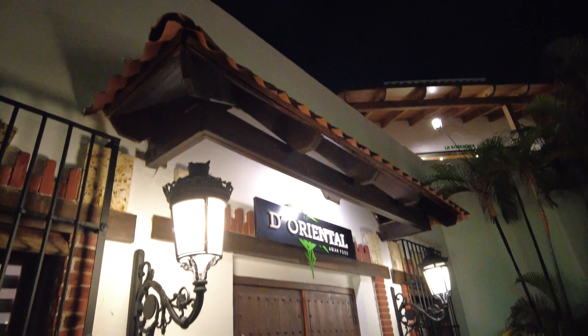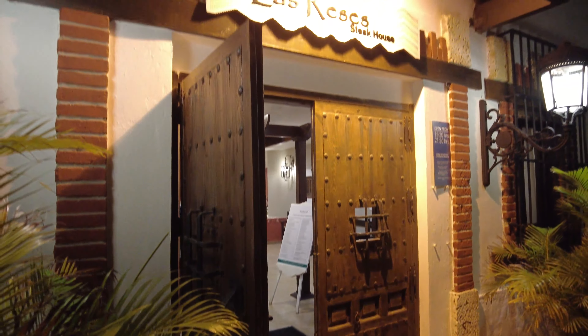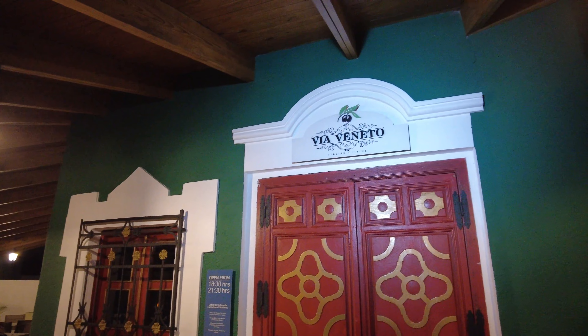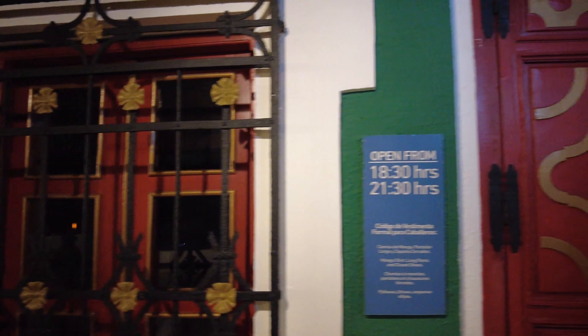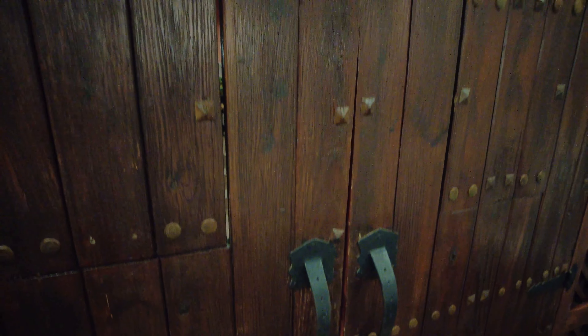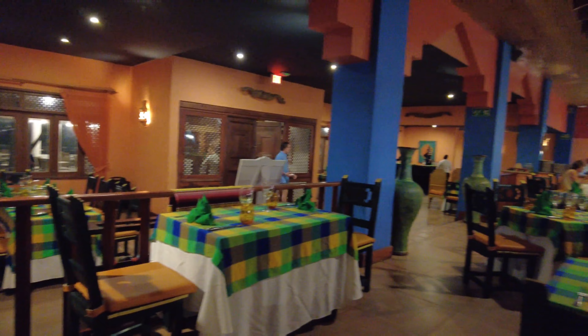At night, à la carte restaurants open. There's an Asian restaurant, a steakhouse, an Italian restaurant, and of course the Mexican restaurant. The Mexican restaurant is very well decorated — it felt like a real restaurant.